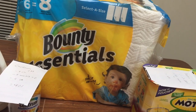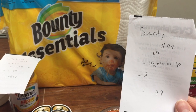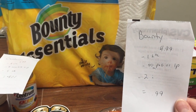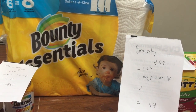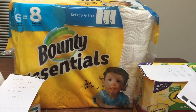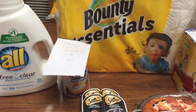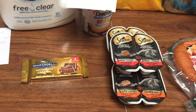This deal is probably my favorite deal of the week. The Bounty Essentials six big roll count is on sale for $4.99. Use the dollar off load-to-card, and you can use the 50-cent off from the P&G insert which should double. I used the dollar off printable from Coupons.com instead, and it has a two dollar rebate, making that 99 cents — a really great deal for paper towels.